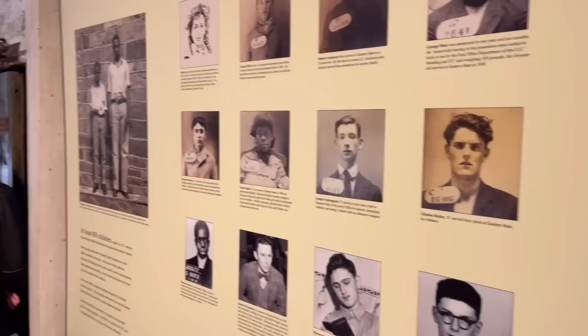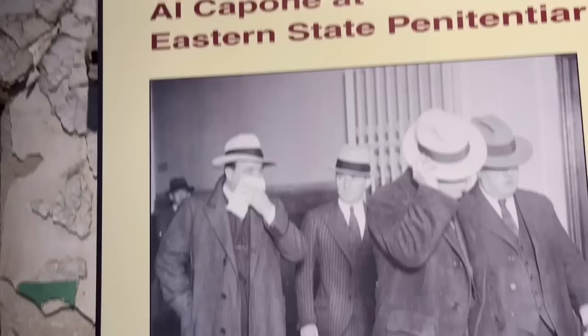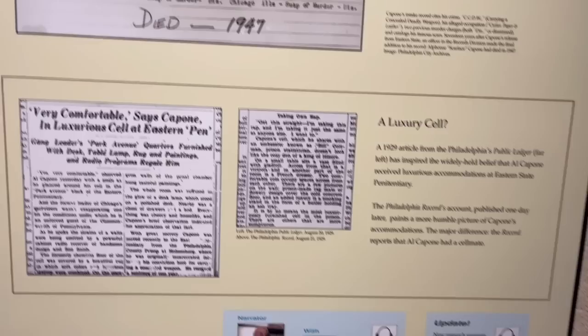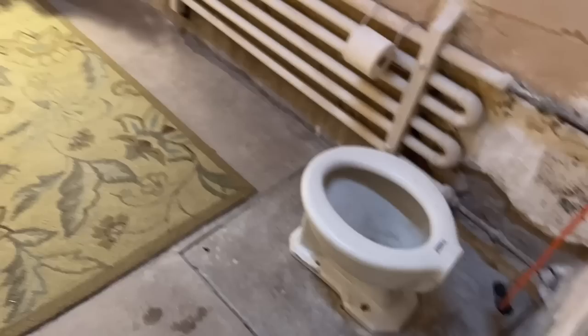I saw a ghost! I told you Sven is here. Alfonso... Alfonso Capone. This was his young little friend, probably. Died 1947. This was his room? Geez, it's fancy.